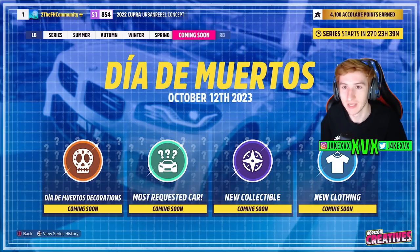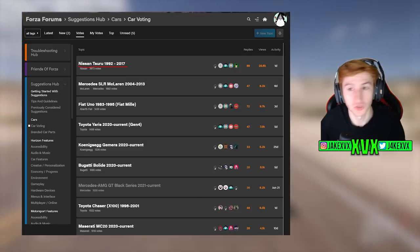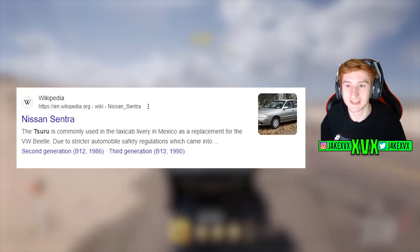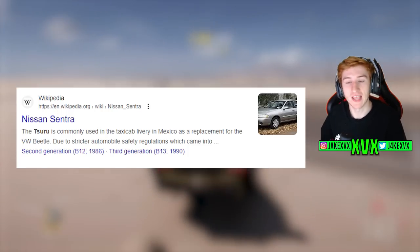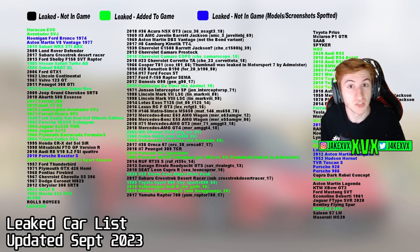Next to that, we have 'most requested car.' Looking at the suggestions hub, it turns out the most requested car is still to this day the Nissan Tsuru from 1992 to 2017 — essentially a Nissan Sentra. If you Google it, the Tsuru is commonly used in taxi cab livery in Mexico, so it's a very Mexican-vibe car. The Nissan Tsuru is coming in the Day of the Dead update. If there are any other Mexican-style cars from the leaked car list we've gathered over the past year, those will be certain possibilities to be added as well.